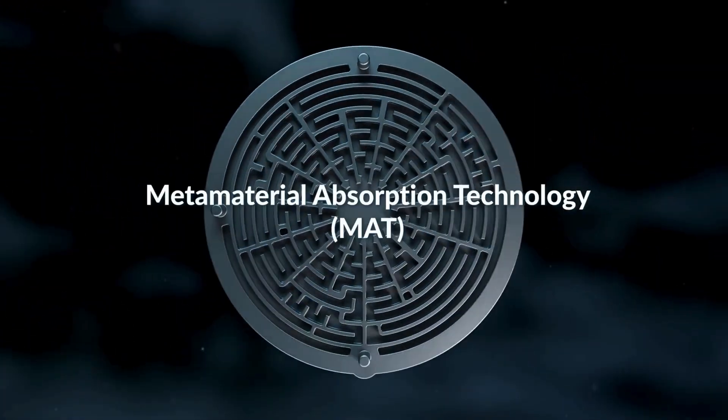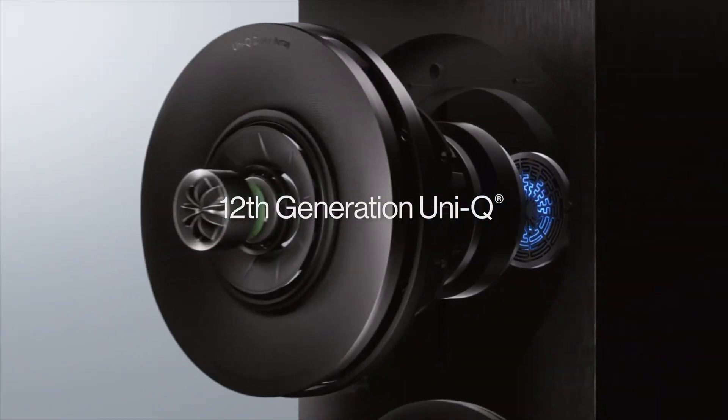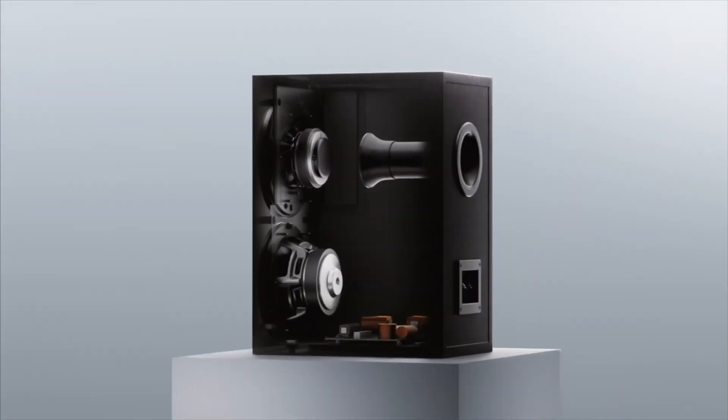MAT represents a major advancement in speaker design, improving overall audio clarity and accuracy in a compact form factor.